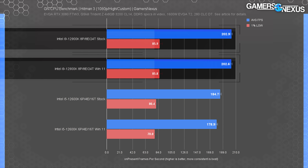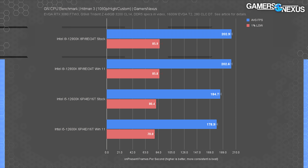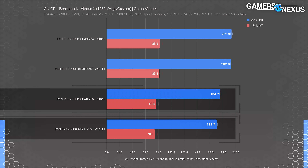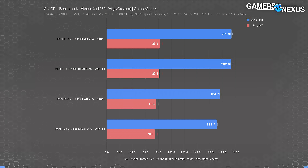In Hitman 3, the 12900K ran at exactly the same level of performance between the two tests at 203 FPS average — there's no difference under this constrained condition for the 12900K. The 12600K posted better results with Windows 10 than Windows 11, including in the lows. The average FPS uplift was 3.2% favoring Windows 10.